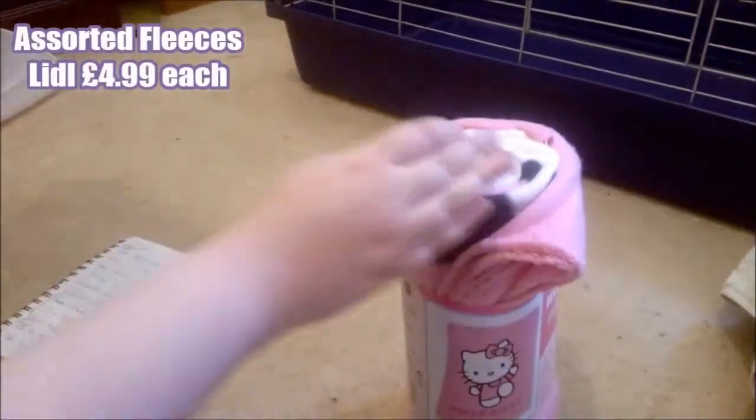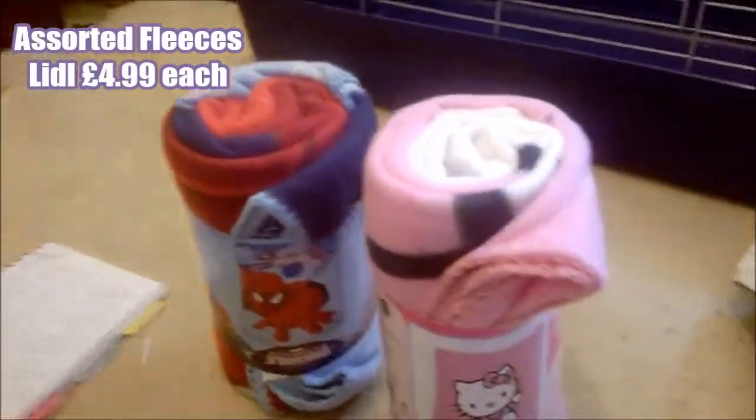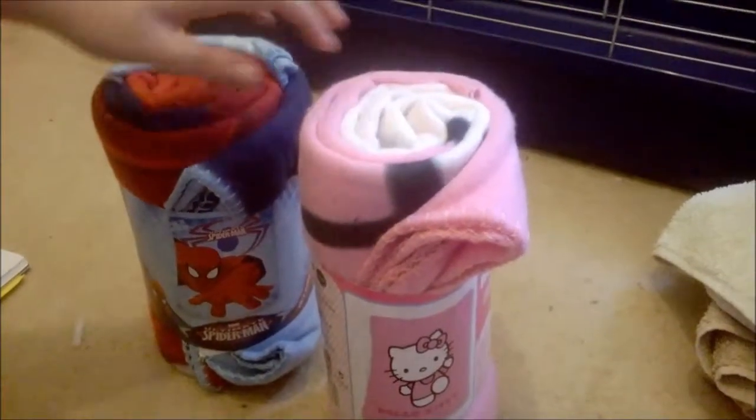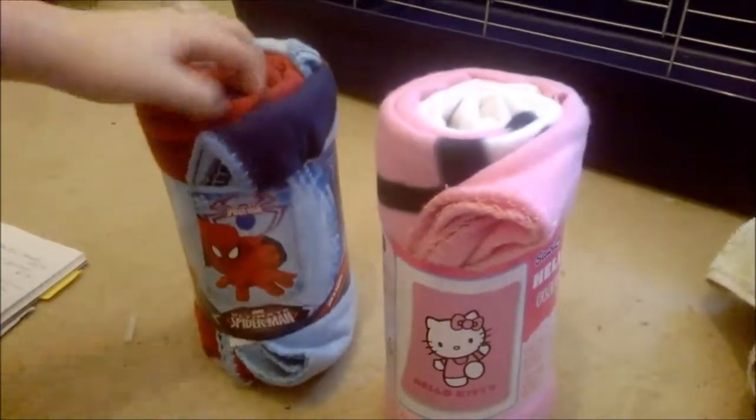The next thing, also a cage essential, was the fleeces. This is actually the first thing we bought, quite a while ago. These fleeces were from Lidl and they were £4.99 each. We didn't know if we were getting boys or girls so we got a Hello Kitty one and a Spider-Man one.